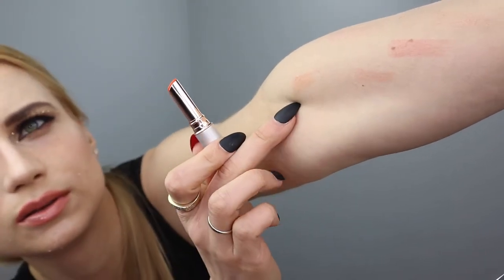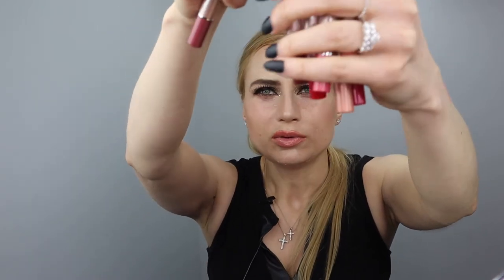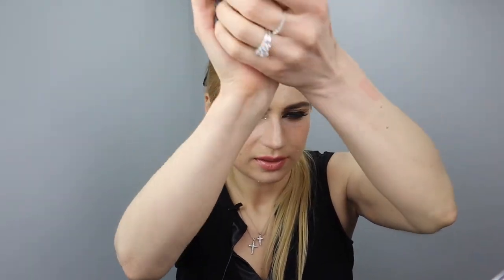These are not plumpers - these are lip and cheek products. You can use them on the face too and they're so nice. Now let's move on to the crayons - the fun stuff!